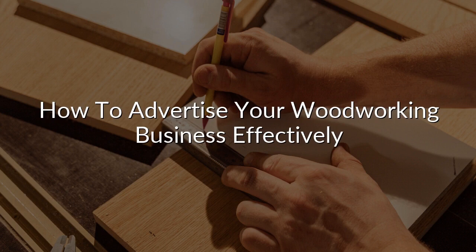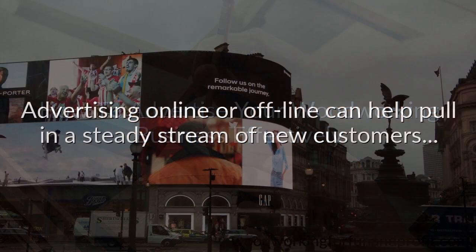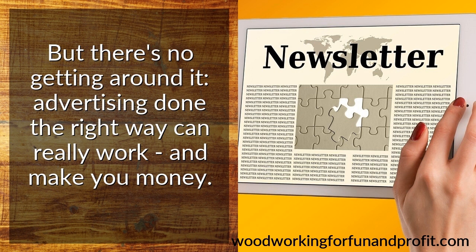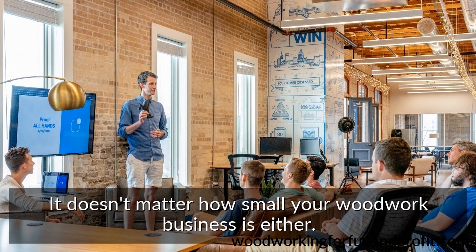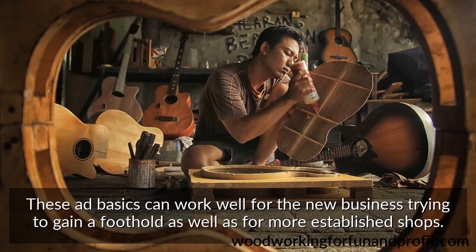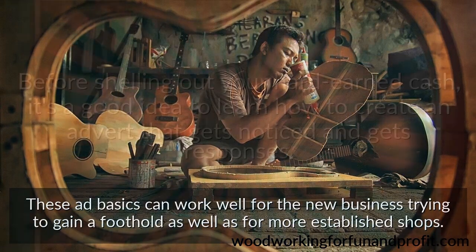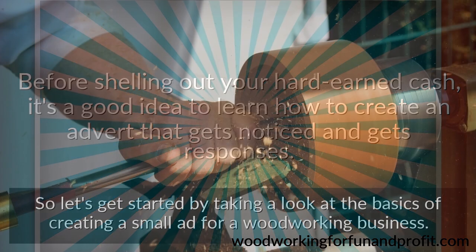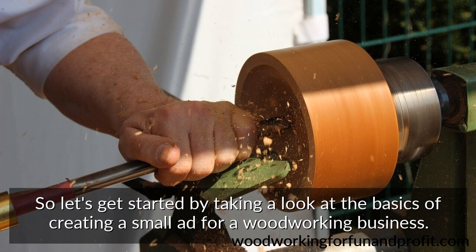How to advertise your woodworking business effectively. Advertising online or offline can help pull in a steady stream of new customers. Advertising done the right way can really work and make you money. It doesn't matter how small your woodwork business is — these ad basics can work well for the new business trying to gain a foothold as well as for more established shops. Before shelling out your hard-earned cash, it's a good idea to learn how to create an advert that gets noticed and gets responses. So let's get started by taking a look at the basics of creating a small ad for a woodworking business.